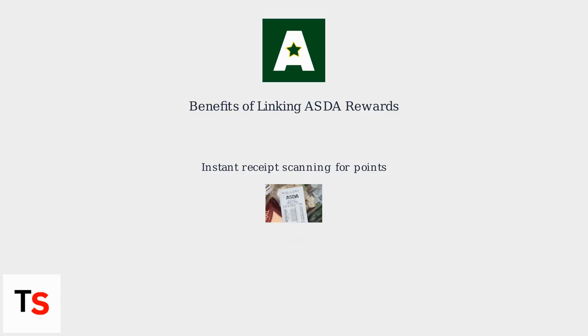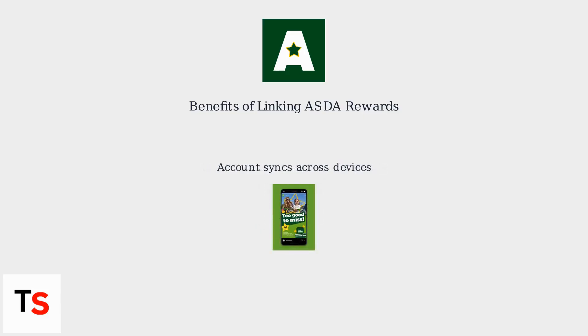Plus, your account syncs across multiple devices, so you can manage your rewards on your smartphone, tablet, or even smartwatch.